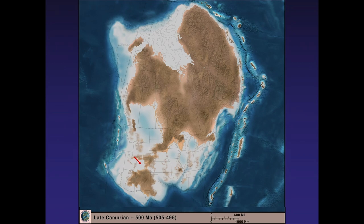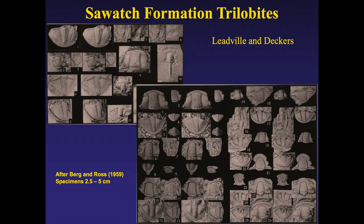Going through geological time beginning with the Cambrian, the little red arrows point to Colorado so you can see what our situation was at that time. In the Cambrian, we are covered to a great extent by seaway, so the rare fossils found in Colorado are creatures from the sea. In the Sawatch Formation over by Leadville and along the Front Range down by Deckers, we find trilobite fragments — identifiable and well known, published since before the 1960s.